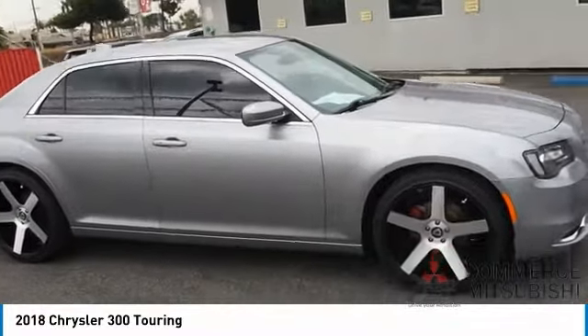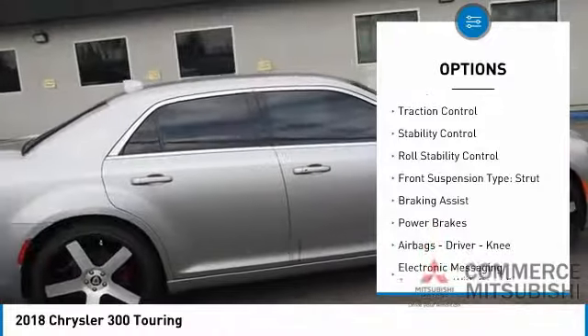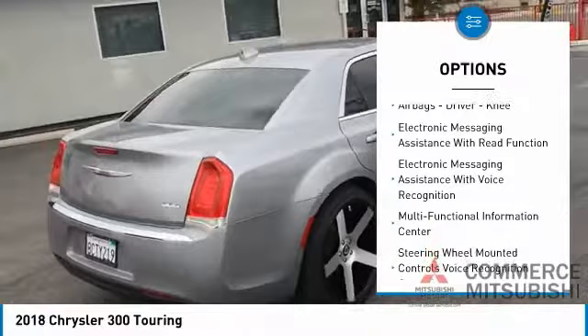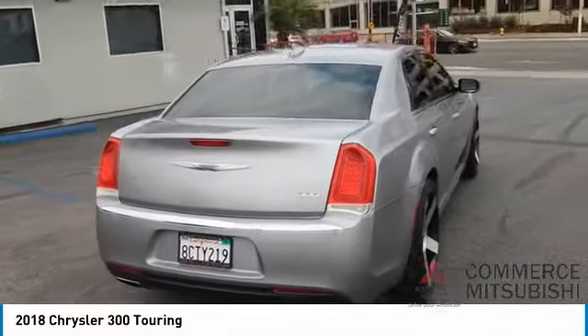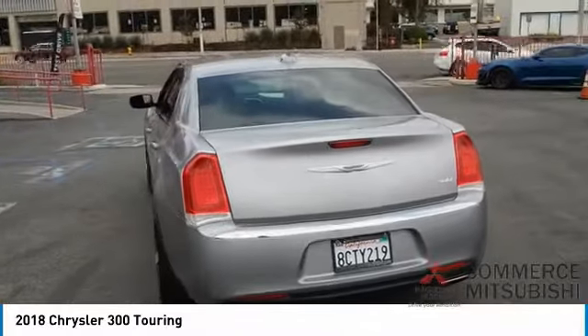Here are some of this vehicle's great options: power windows with safety reverse, touring suspension, emergency braking preparation, traction control, stability control, roll stability control, front suspension type strut, braking assist, power brakes, airbags — driver and knee.